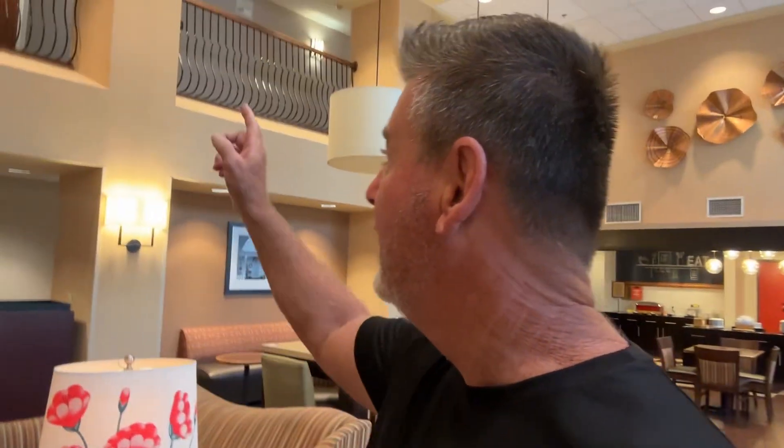Hey, good morning everybody. Sarasota Tim coming to you from inside the lobby of the Hampton Inn here in Oxford, Anniston. I'm the only one up this morning. Everybody else is still preparing and getting a shower up in their rooms. Up in 217 there is where I've got my daughter and then Tammy's still getting her paint on and she'll be down pretty quickly.